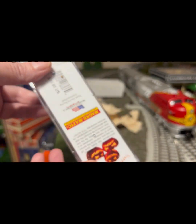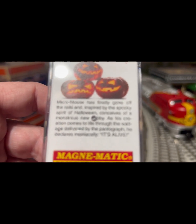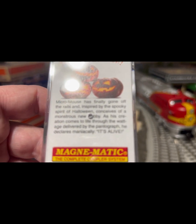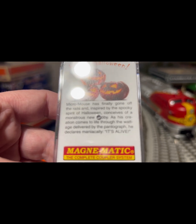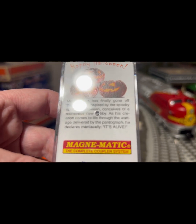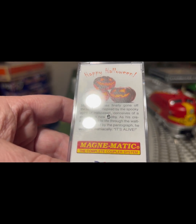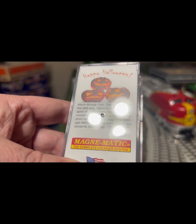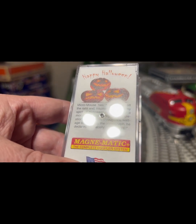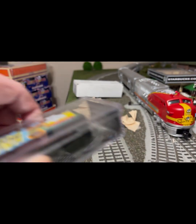Let me pause and read the back. It says: 'Micro Mouse has finally gotten off the rails and, inspired by the spooky spirit of Halloween, conceives of a monstrous new hobby. As the creation comes to life through the wattage delivered by an tech, he declares it's alive!'